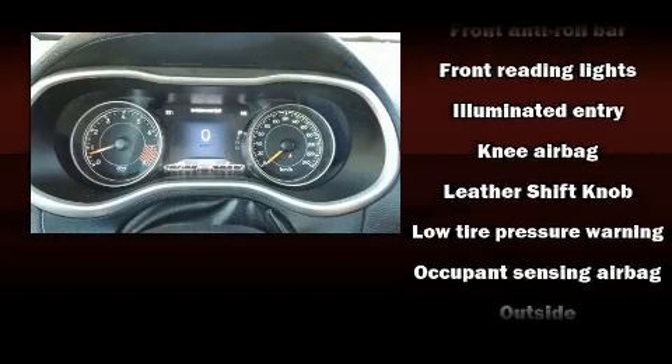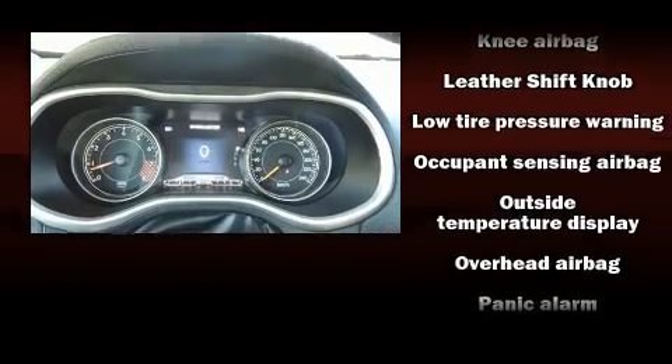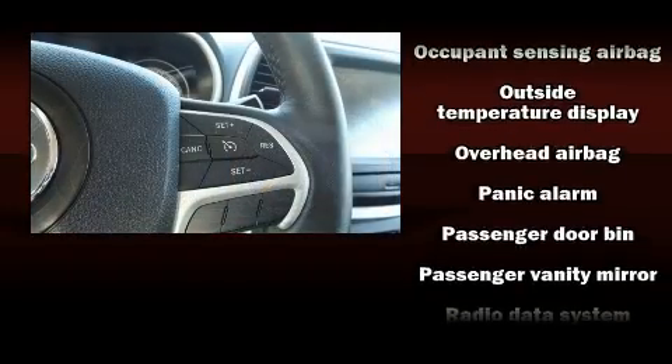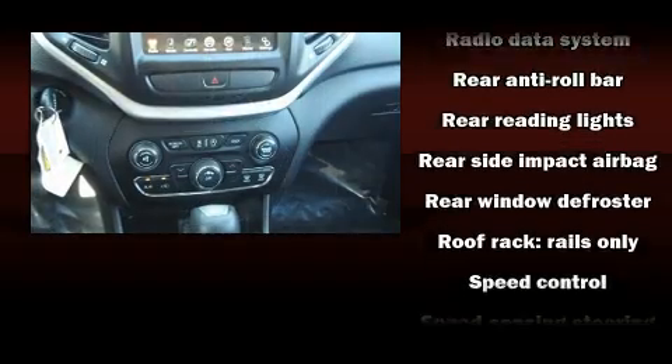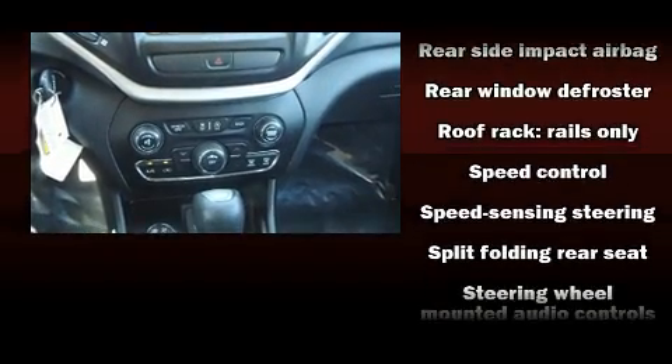Electronic stability control ensures solid grip atop the road surface, no matter how challenging the driving conditions. This vehicle has achieved certified pre-owned status by passing Jeep's rigorous certification process.